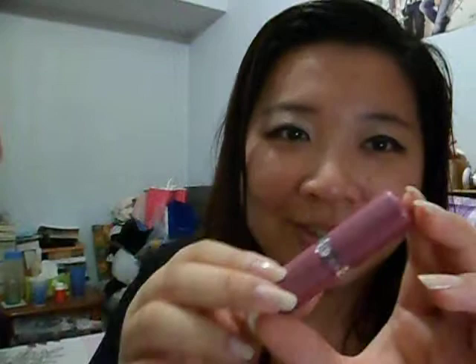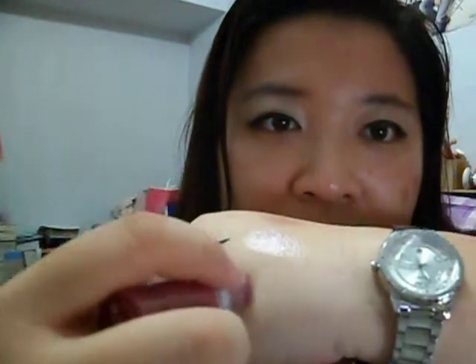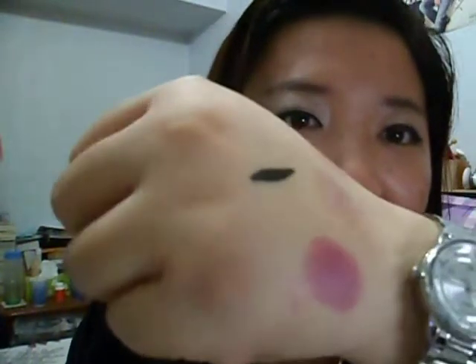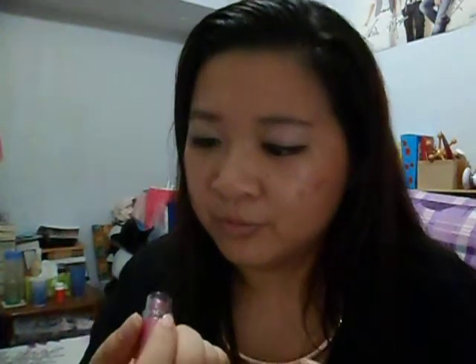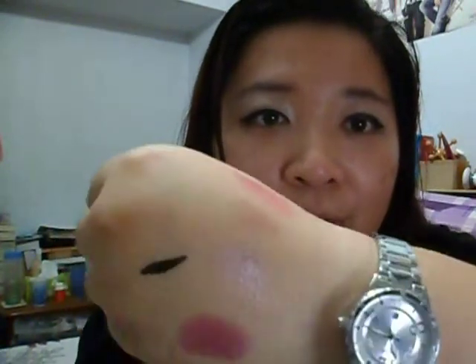The last one I have is color number 42, Fairy Tail. It's a deeper color, deeper purple compared to Sparkling Romance. I love purple, but honestly this is the least used. This is how it looks — it's very pigmented. It's a mauve-y pink with a purple tint. So this is number 42, also with a kind of frosty finish. But the most frosty one would be Sparkling Romance.